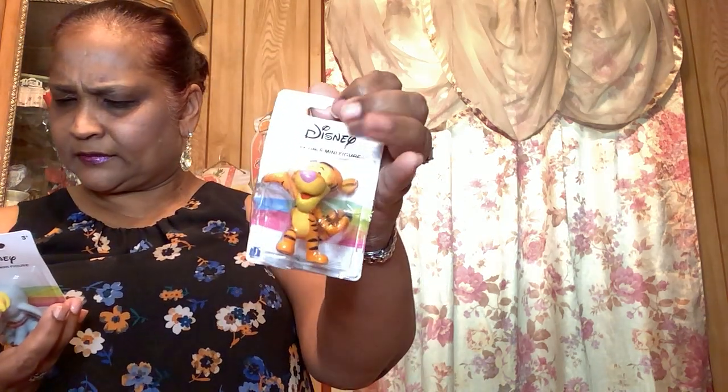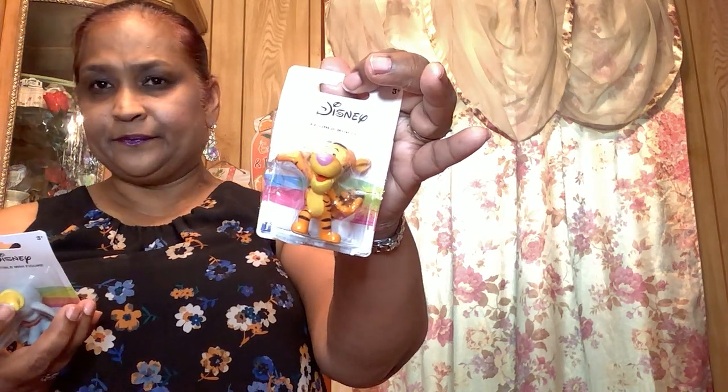The other thing I picked up in the toy line — my granddaughter had already opened up some of them — I picked up these Disney collectible figurines. This is Dumbo. This one is Tigger. So I got Tigger and Dumbo.